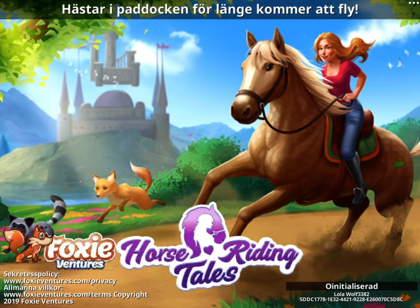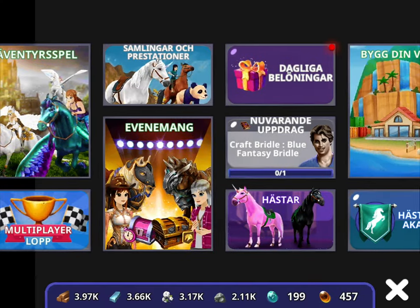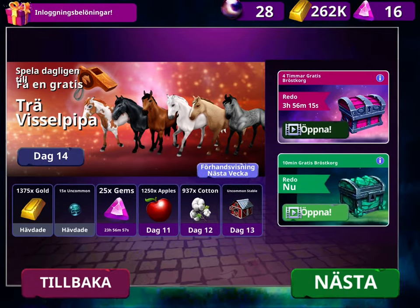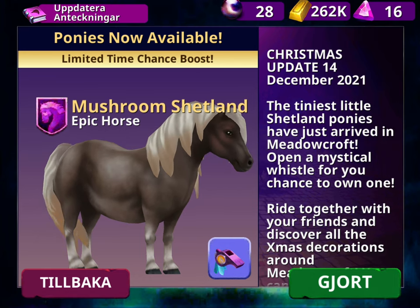Hi guys, I'm going to show you this new update. It's going to load, I don't know. Anyway, let's go again, go over here. Christmas update, 14th December 2021.